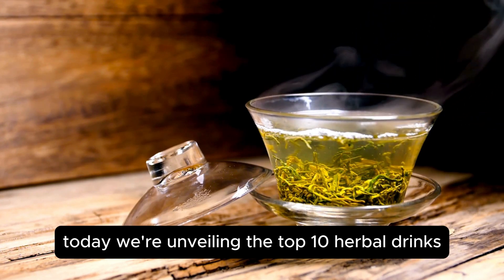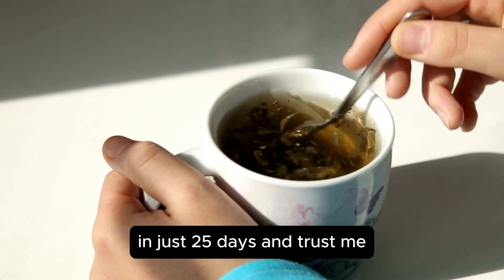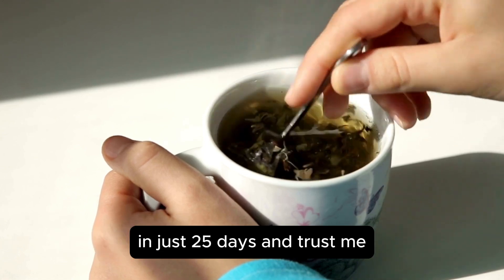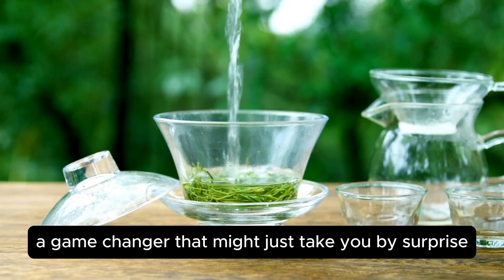Today, we're unveiling the top 10 herbal drinks that promise to rejuvenate your kidney health in just 25 days. And trust me, you don't want to miss number 3 — it's a game changer that might just take you by surprise.